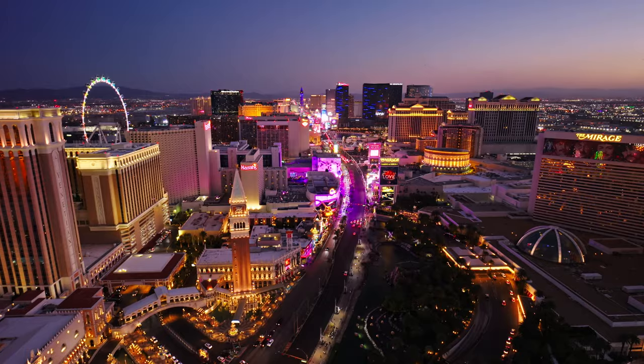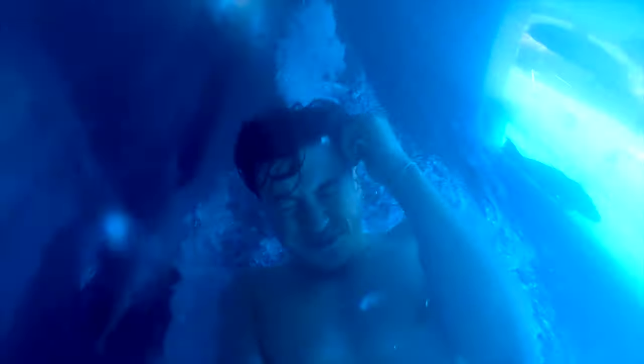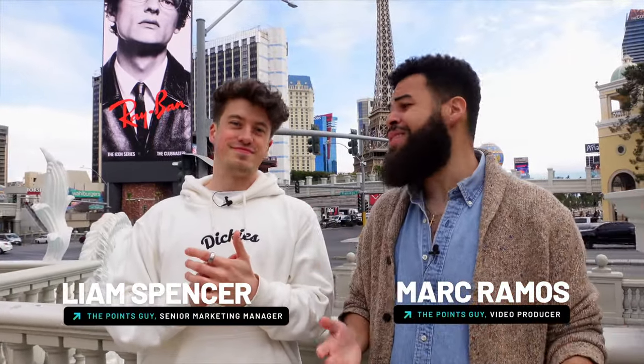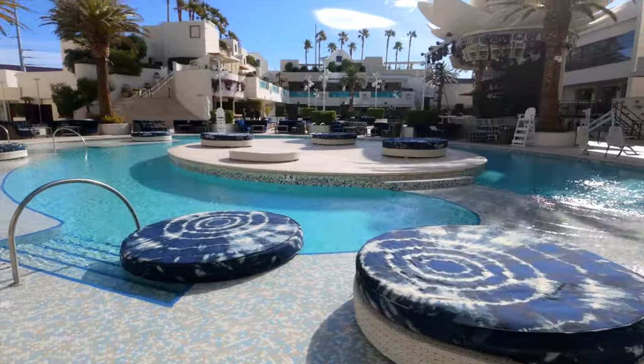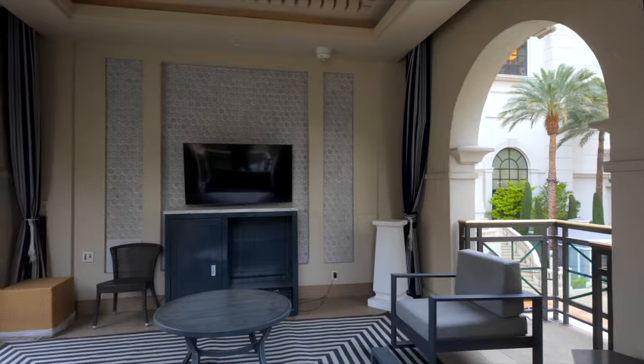Welcome to Las Vegas! Summer is soon approaching and there's no better place to beat the sun than a luxurious hotel pool. Do you guys even have the sun in the UK? Not really, can't you tell? But we've come here before the summer season starts to give you a sneak preview of TPG's favorite pools in Vegas. We'll be covering amenities, standout features, and more so you can figure out which pool is best for you.